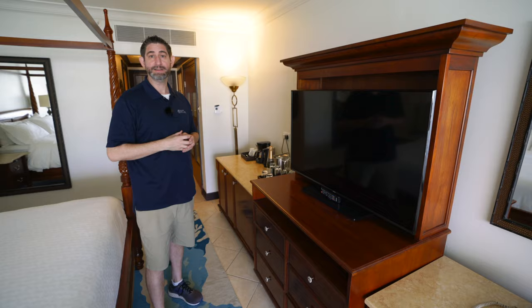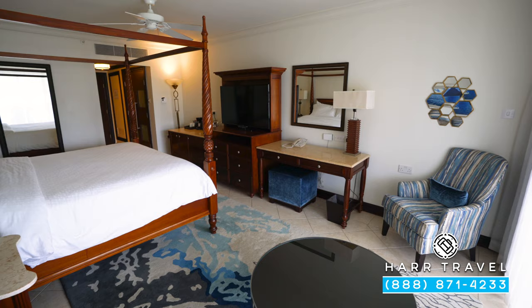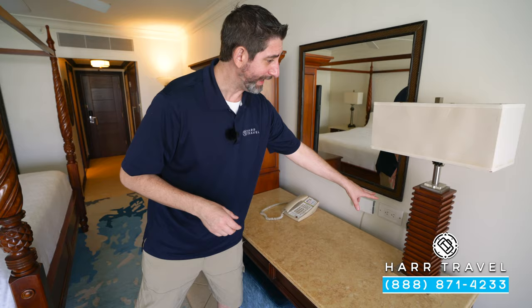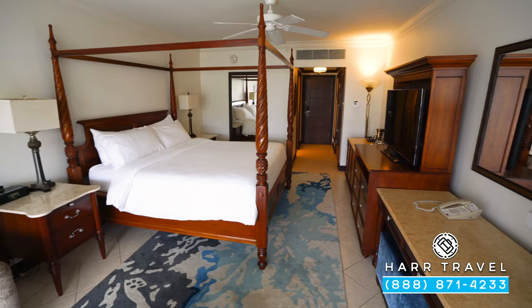Right here you'll see the large flat panel TV. It is interactive, so you can stream from your own device, watch television, and of course see what's going on throughout the resort. You have a little bit of extra storage underneath and a writing desk. Now, here in St. Lucia they use the UK plug, so make sure you bring some extra adapters. That said, there are extra USB chargers and two US chargers right here as well. You're also going to have a small sitting room with a reading chair tucked in the corner and a nice love seat with a coffee table in front.